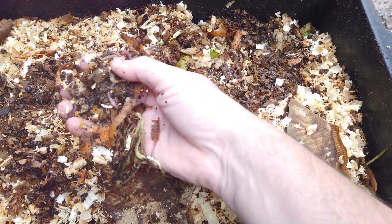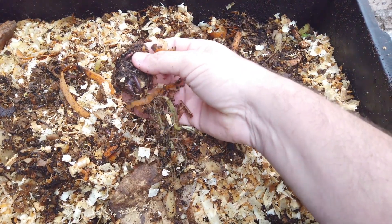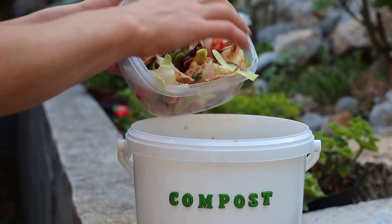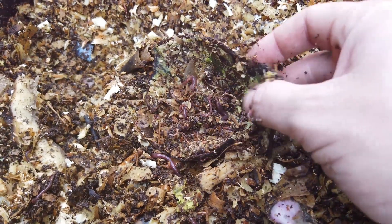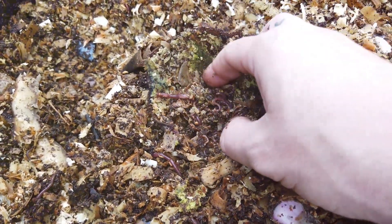But composting isn't just about throwing your kitchen scraps into a pile and waiting for nature to do its thing. It's a bit more involved than that. A successful compost pile requires a balanced mix of greens and browns. Greens are materials rich in nitrogen, like vegetable scraps, coffee grounds, and fresh grass clippings.